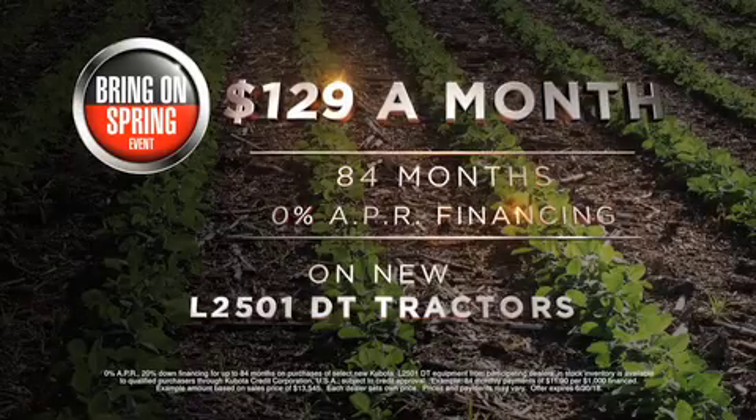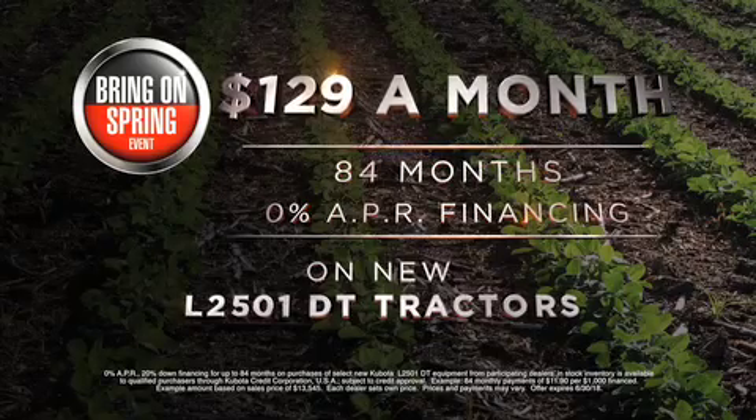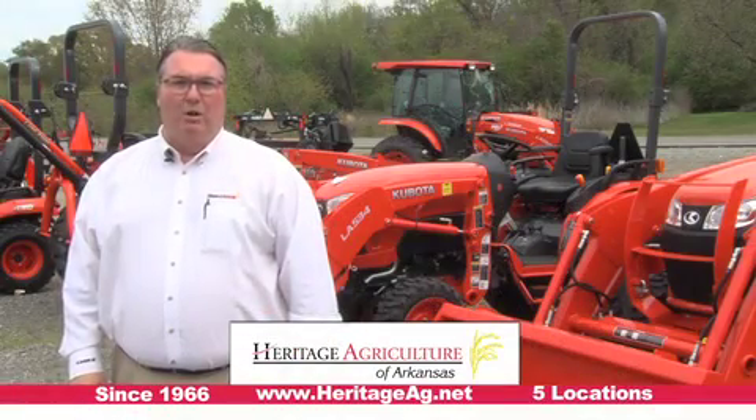Now get payments as low as $129 a month with 0% APR financing for 84 months. Come see us at one of our Heritage Agriculture locations today. I'm Mike Linton and I want your business.